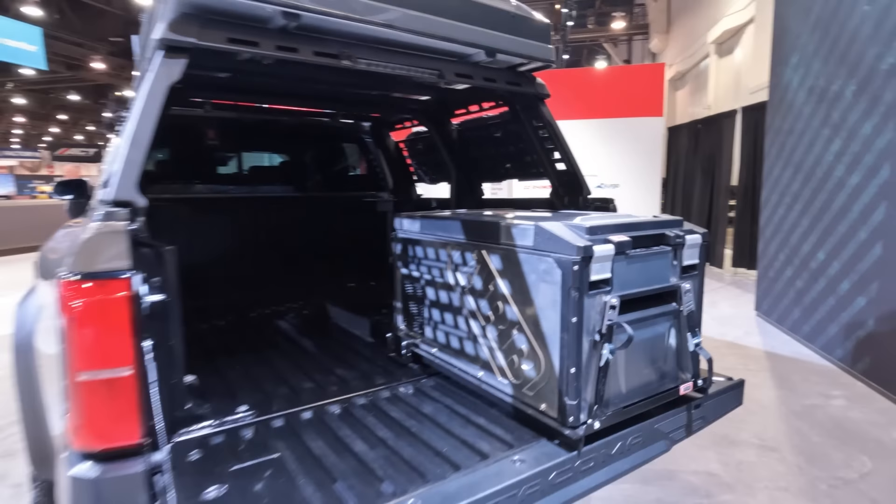Can't forget about the Tundra in the sea of 2024 Tacomas. This has the iForce Max V6 twin turbo underneath the hood, 20-inch TRD wheels, and some side steps on the side. I love that it comes up onto the rocker panel, giving you all of that protection that you need, and then a rack on the back — fully outfitted for wherever you need to go.